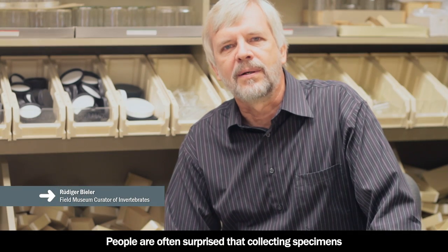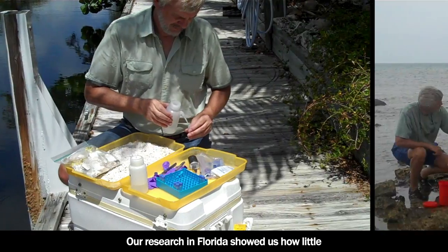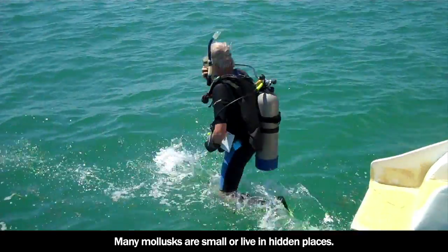People are often surprised that collecting specimens from the wild is part of conservation. Our research in Florida showed us how little we knew about the biodiversity in the area. Many mollusks are small or live in hidden places.